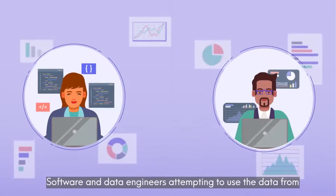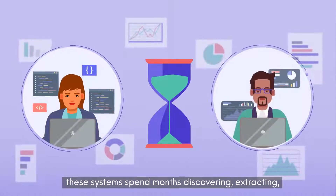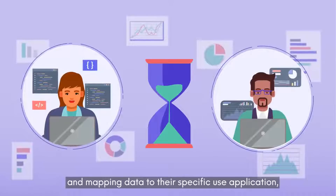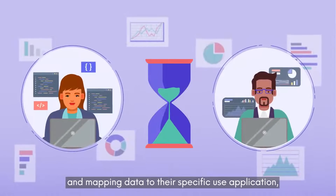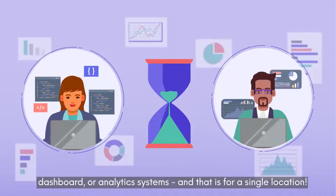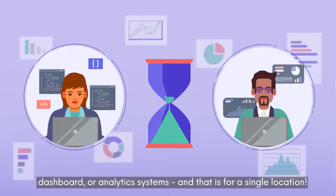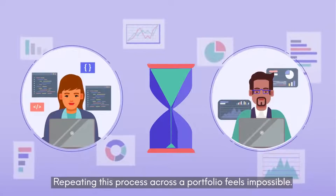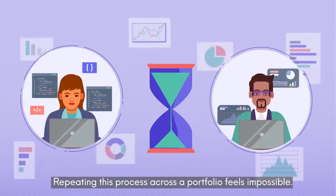Software and data engineers attempting to use the data from these systems spend months discovering, extracting, and mapping data to their specific use application, dashboard, or analytics systems — and that is for a single location. Repeating this process across a portfolio feels impossible.